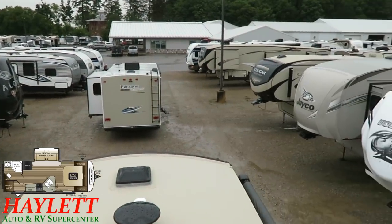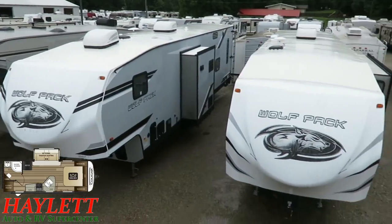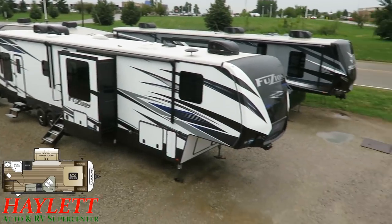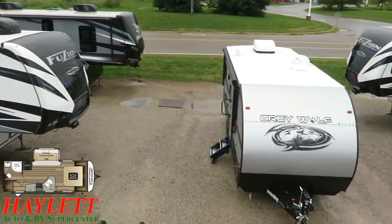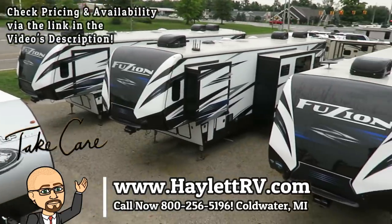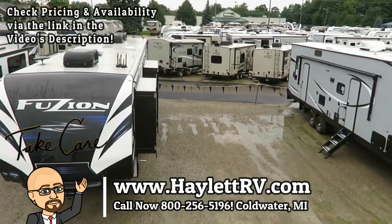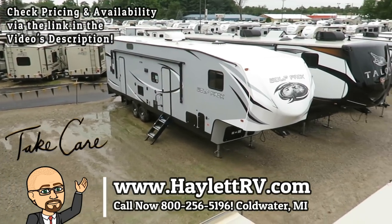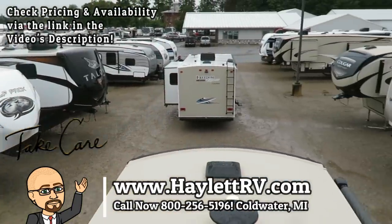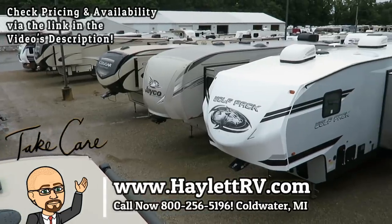That's Cougar's goal, and that's our goal here at Halet RV. Whether it's hitching, parts, trades, financing, truck and trailer package deals, RV deliveries, or anything in between — we do everything for you here at Halet RV of Coldwater, Michigan. Take care, stay safe, have fun, and happy camping everyone.